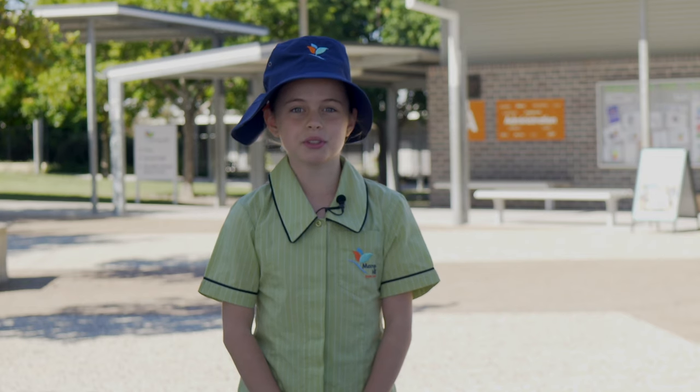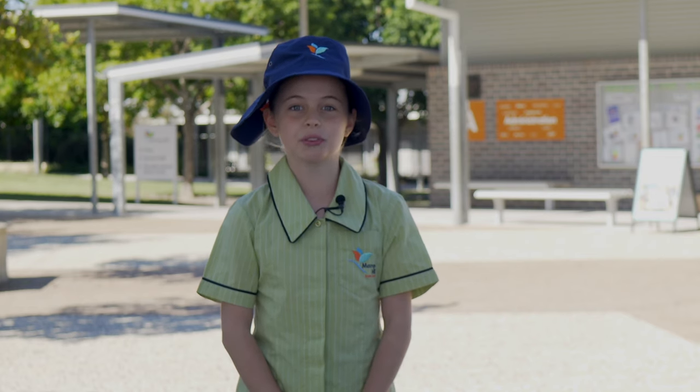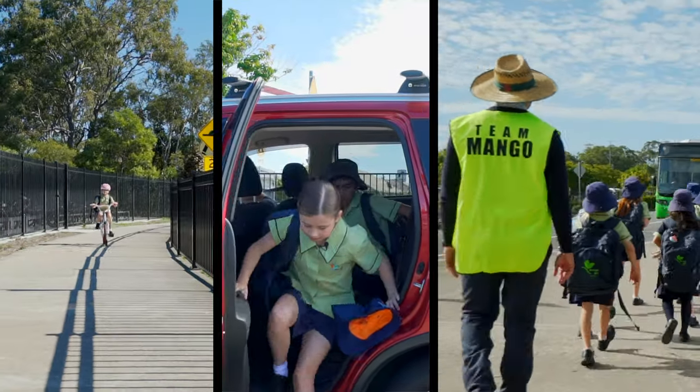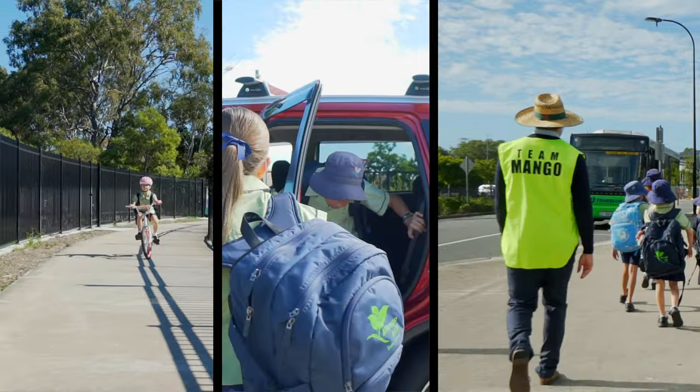When travelling to and from school, it is important that we all follow road safety rules so that we stay safe. There are many different ways that you can get to school and go home each day.